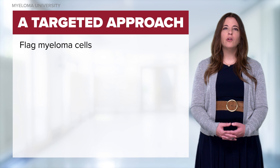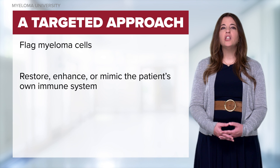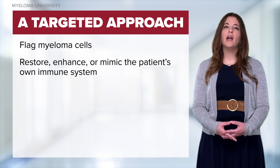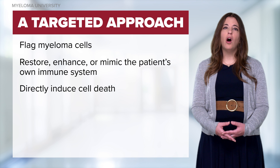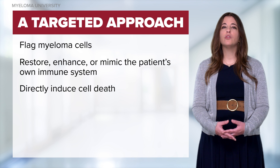First, the monoclonal antibodies flag the myeloma cells. Then the patient's own immune system can identify and attack the myeloma cells. And finally, monoclonal antibodies can directly cause or induce apoptosis, or cell death.